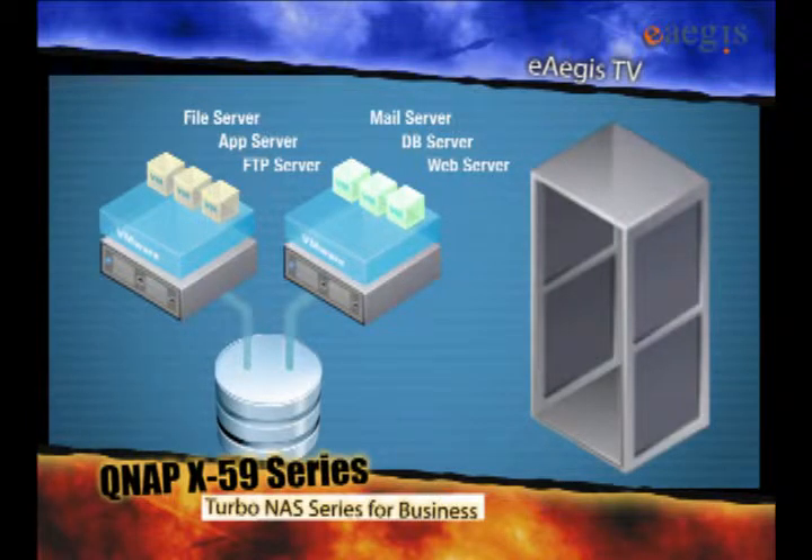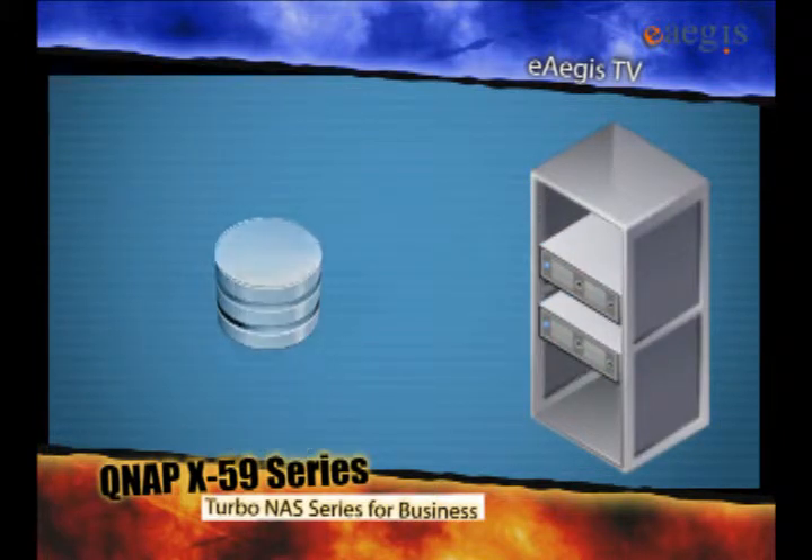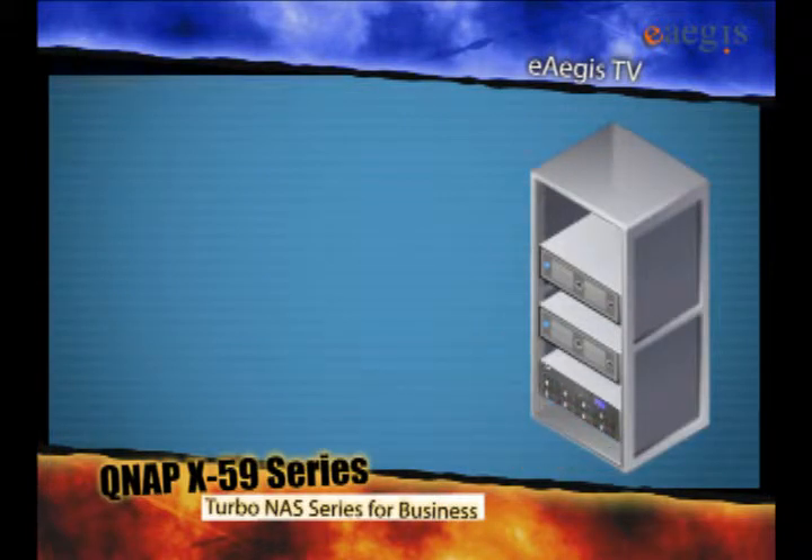The TS-X59 Series can be easily integrated into your VMware environment and allows for interoperability between VMware virtual machines and QNAP's high-performance storage. QNAP NAS is VMware-ready.